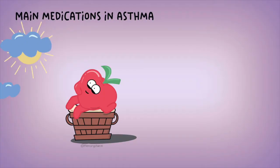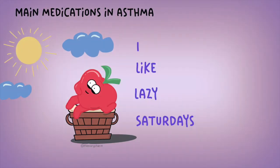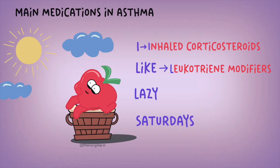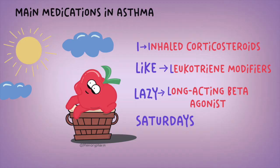The main medications used to treat chronic asthma are easiest to remember using the mnemonic: I Like Lazy Saturdays. I stands for inhaled corticosteroids, as they are the first line of treatment in asthma. Like is for leukotriene modifiers. Lazy is for long-acting beta-2 agonists, used even on a lazy day. Saturdays is for short-acting beta-2 agonists, because on Saturday college football players may need a short-acting beta-2 agonist.